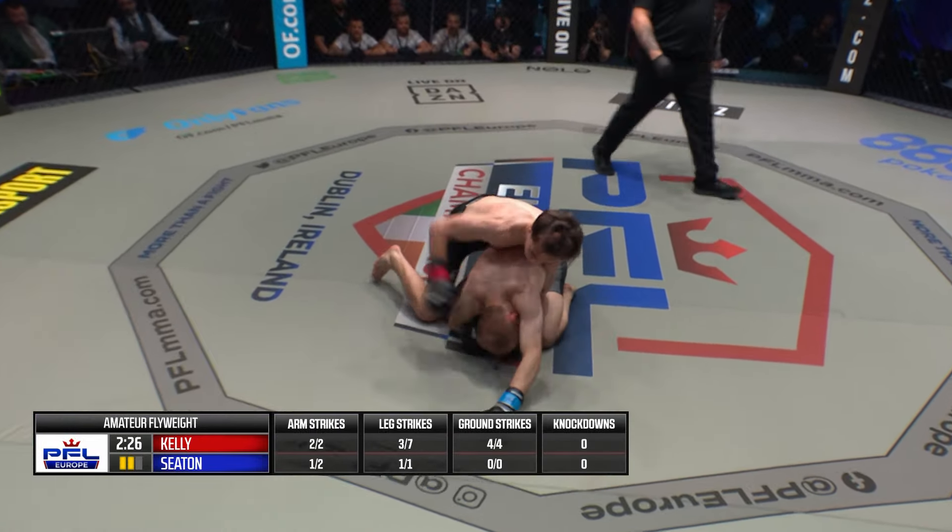Nate Kelley taking the center early, switching stances before any strikes are thrown, giving different looks to Seaton. Slaps the head kick off the guard. Callum Seaton might be waiting for a level change here under this commitment — he might want to get this fight to the floor.